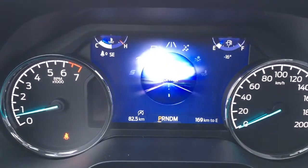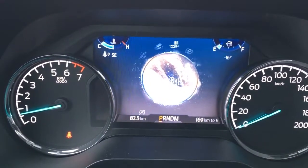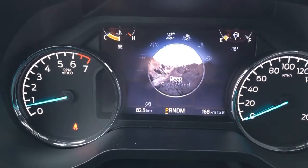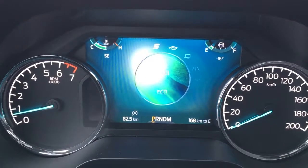Just a quick look at your drive modes. You've got normal, slippery, deep snow/sand, mud ruts, and rock crawl. And on the other side of normal, we've got tow haul, eco, and sport.